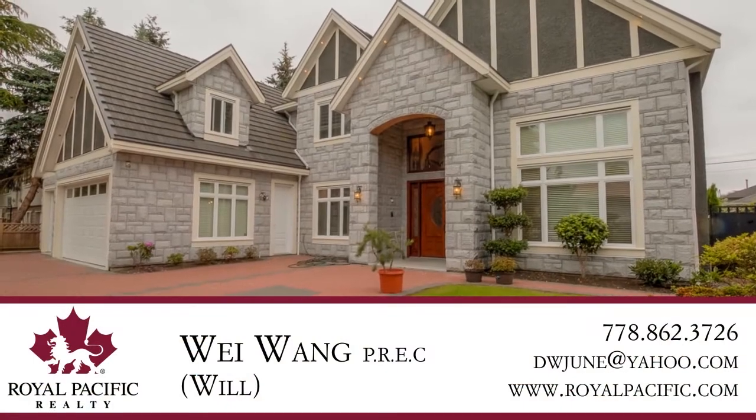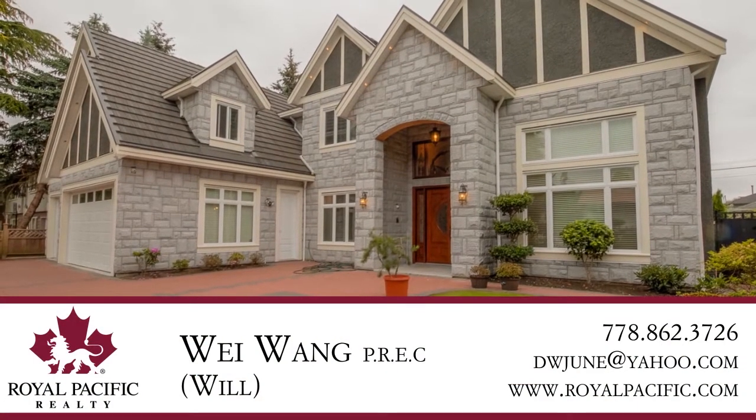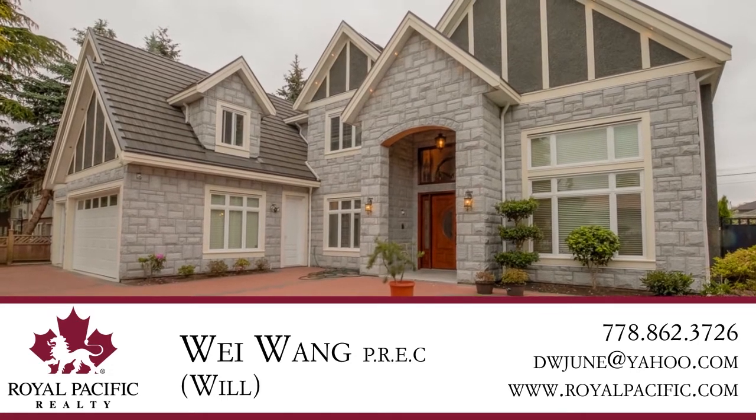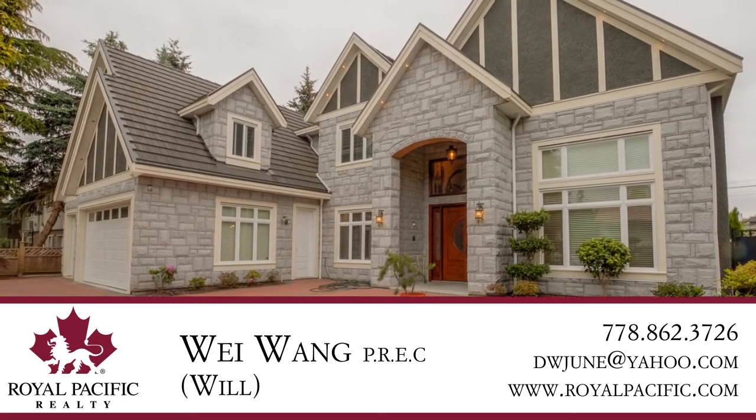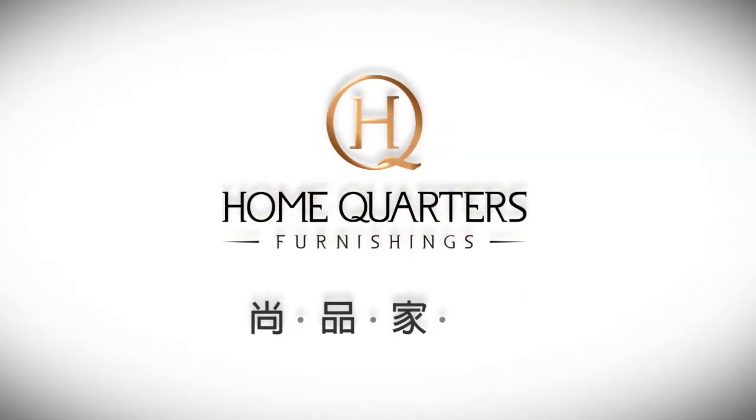For more information about this home, or to schedule a private viewing, please contact Will. If you enjoyed the video, let us know by liking it, subscribing to the channel, or sharing it with friends.